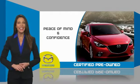A thorough detailed inspection conducted by a Mazda certified technician ensures that the vehicle has been properly reviewed. Mazda certified means that you have both limited and powertrain warranty and 24-hour emergency roadside assistance. Stop into your local Mazda dealer today and ask about Mazda's fantastic certified pre-owned program.